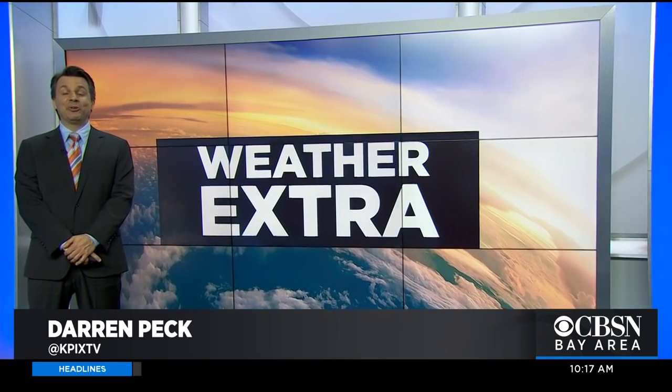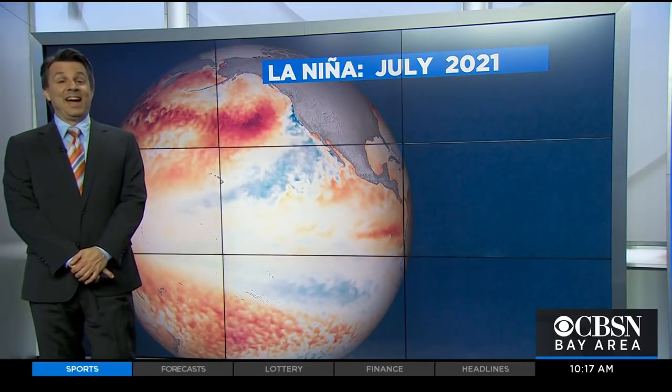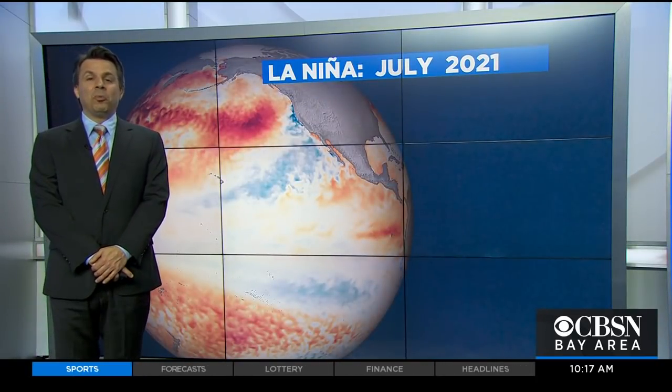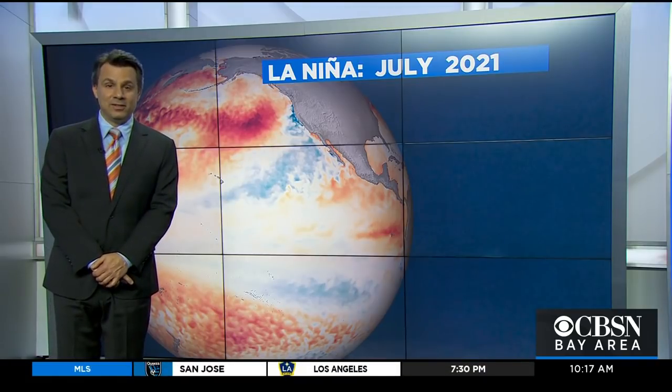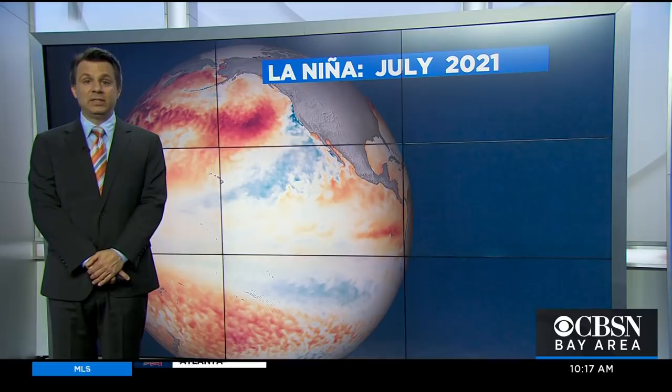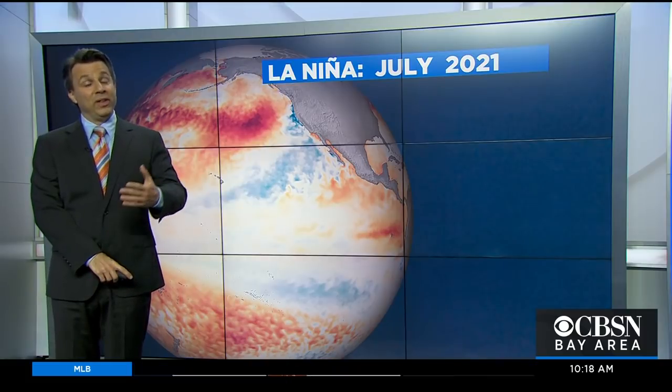We're going to talk about one of the biggies when it comes to seasonal forecasts — what's next winter going to be like, which is never really an exact science. But when it comes to long-range forecasts looking ahead to winter, by far the most useful tool is to gauge where we are with El Niño, or in this case, La Niña.